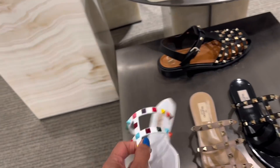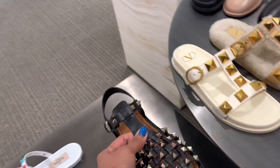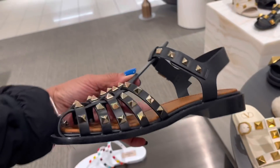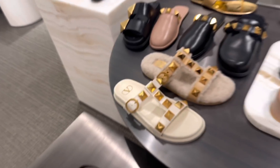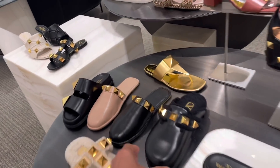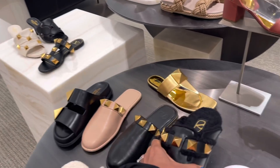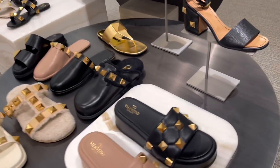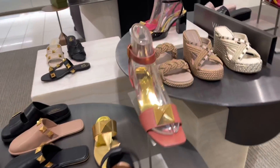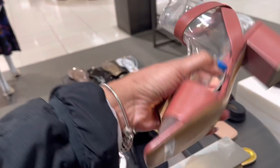Valentino — $450. Oh look at this one, something new — $1,100. I like this — $890. Look at this one, look at this one, these are nice — $950.